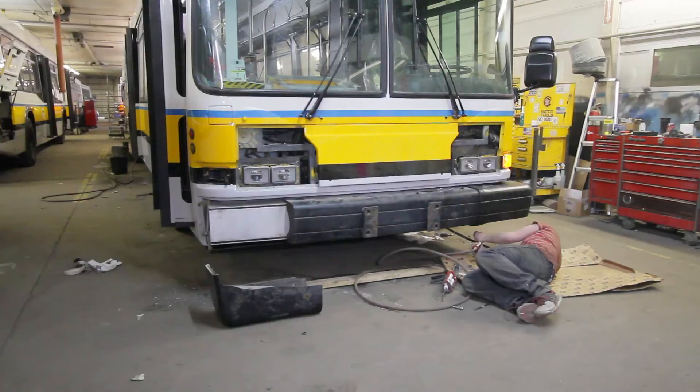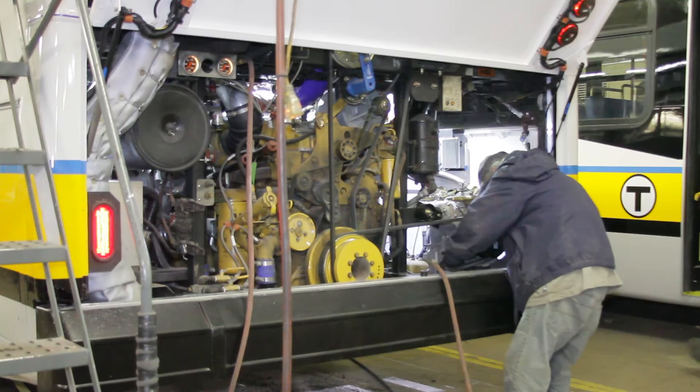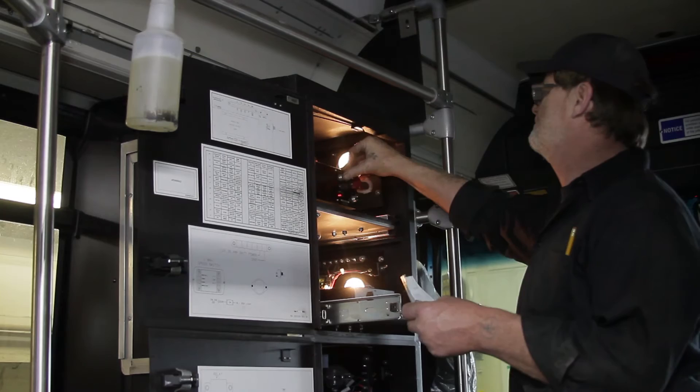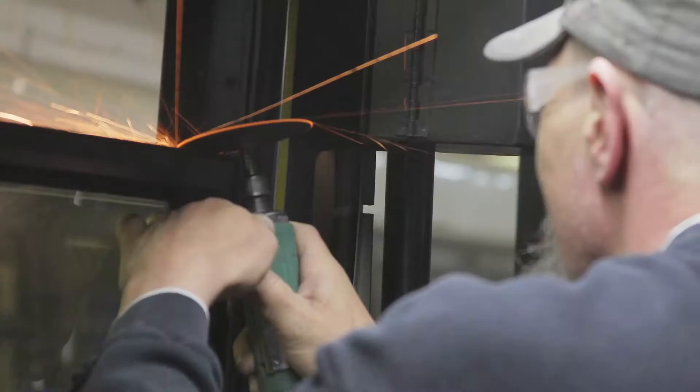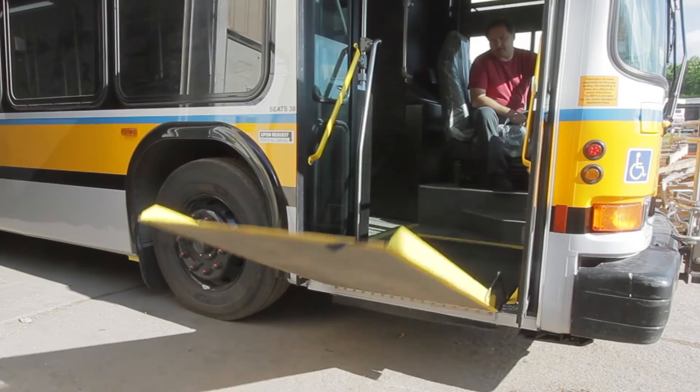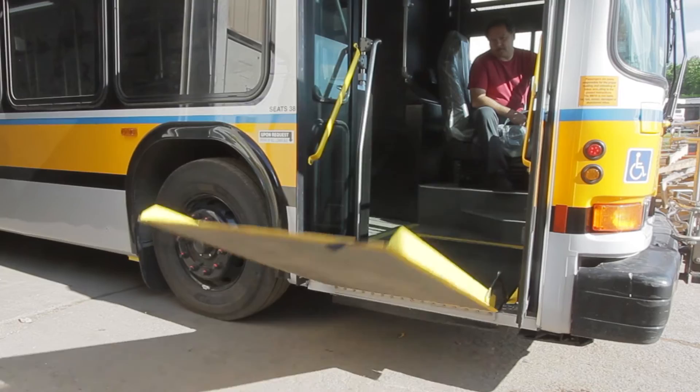Outside the bus, they are putting on the bumpers and all the various trim. They are now doing the final electrical installation and tests. One of the final steps is the bus is fully inspected and any deficiencies found are listed and fixed in final repairs. The final step is called the final buy-off. The client's representative inspects and approves the fully remanufactured bus before it leaves Midwest Bus.